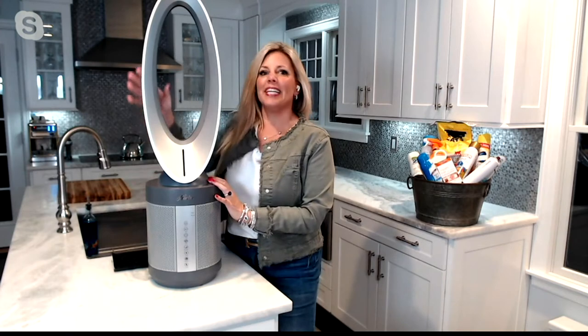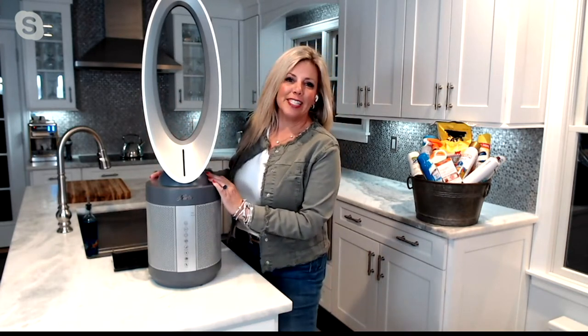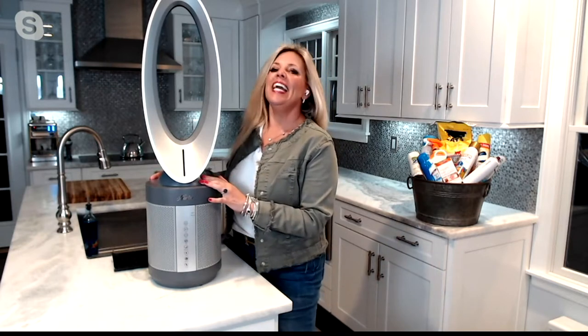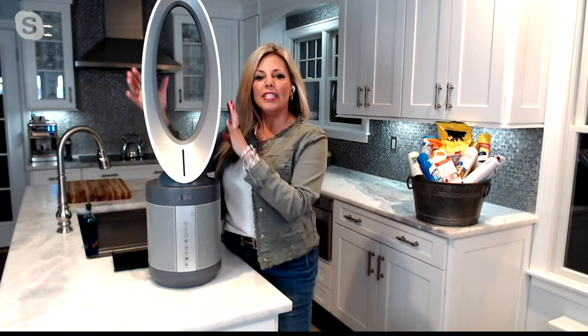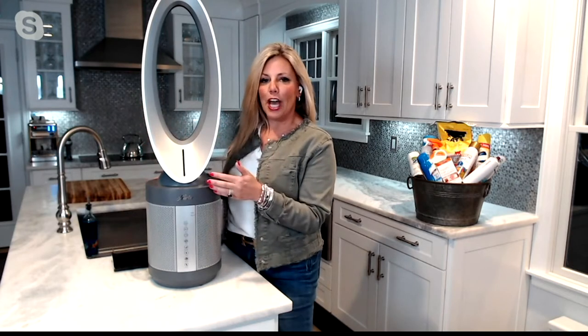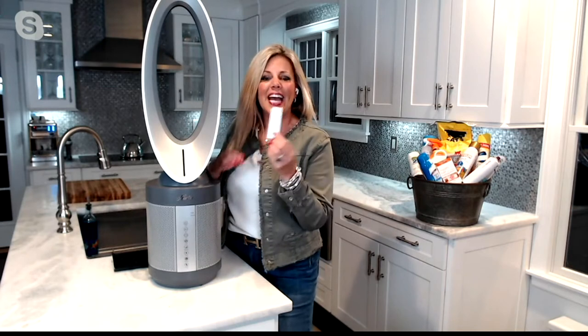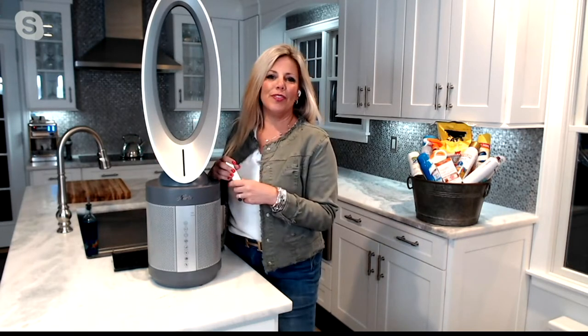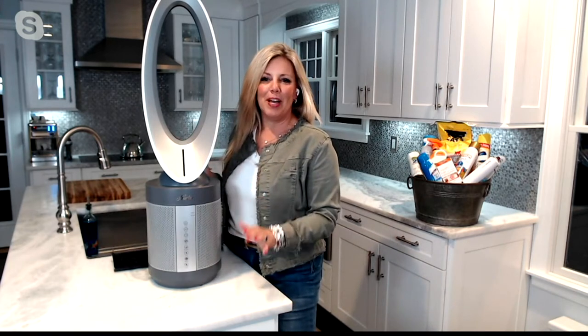So here we've got that bladeless fan — it is function meets fashion because it really does all of that. It's got your bladeless fan, it has your air purification, it has a remote. What didn't they think of? Let's walk through the features of this wonderful unit coming to us tonight from Hunter.